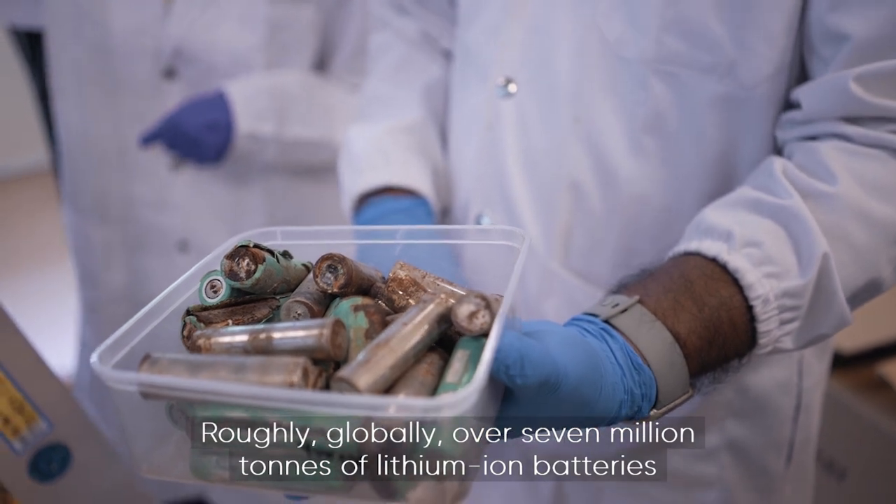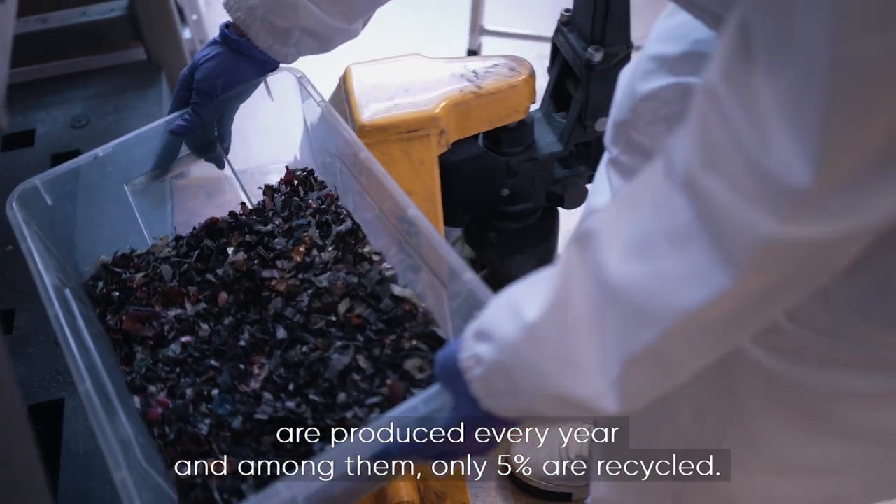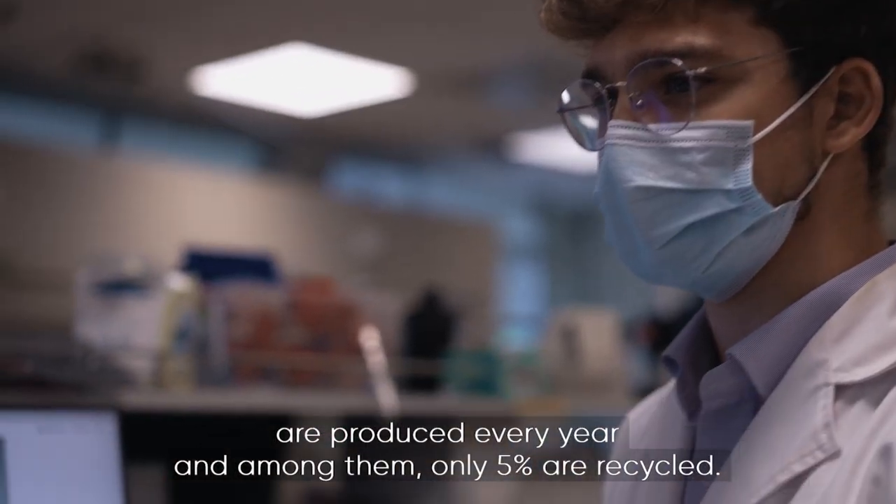Roughly globally, over 7 million tons of lithium-ion batteries are produced every year. And among them, only 5% are recycled.